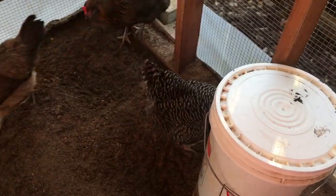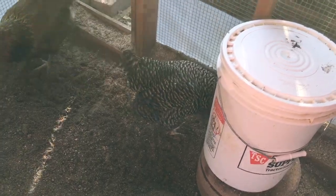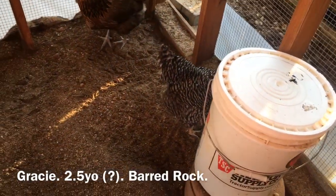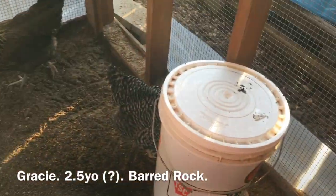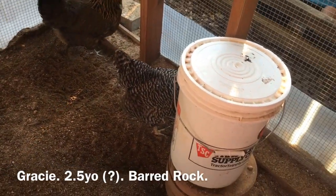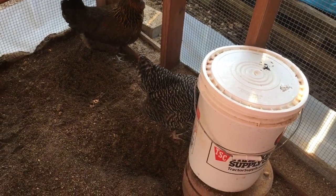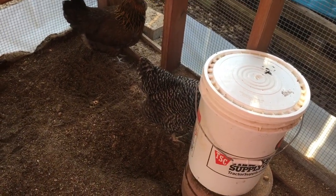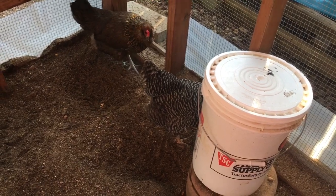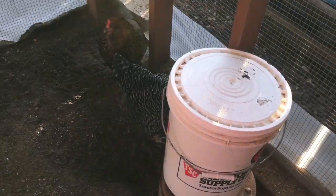And this is Gracie. Gracie is a Barred Rock — another really hardy, really standard breed. I would love to have weird or unique breeds, but right now these are just good, all-around, heat-tolerant, good layers, good disposition-type breeds. Gracie was going through a terrible molt when I got her and she's never fully recovered, so her tail looks kind of ridiculous.